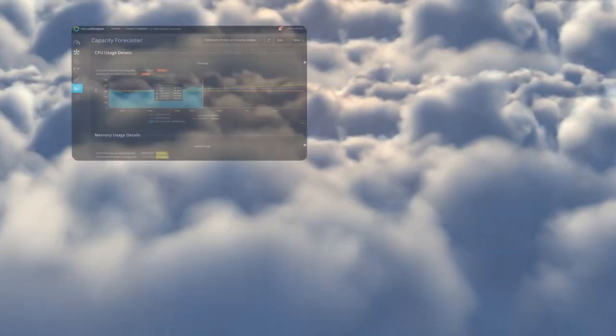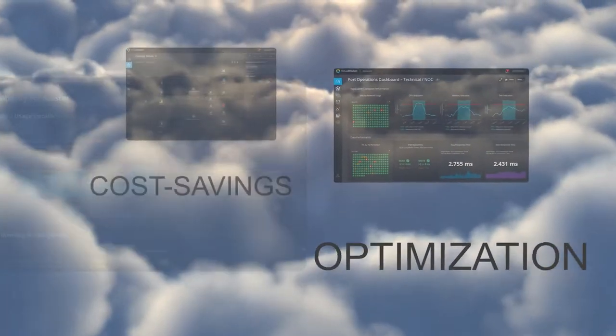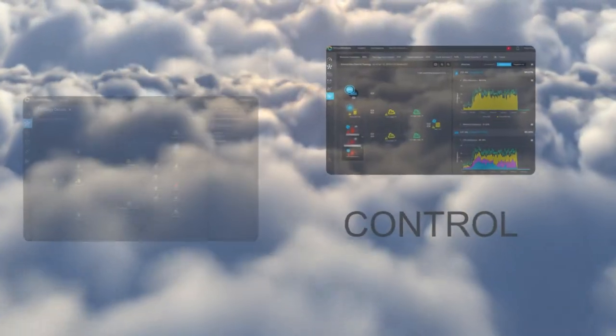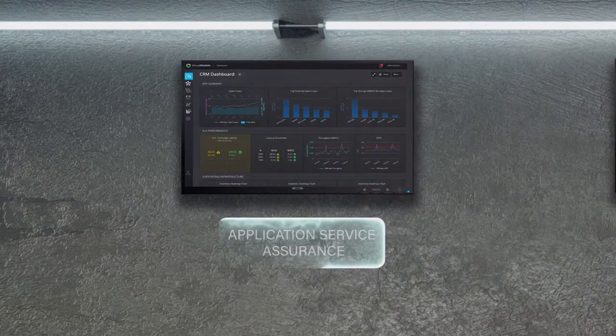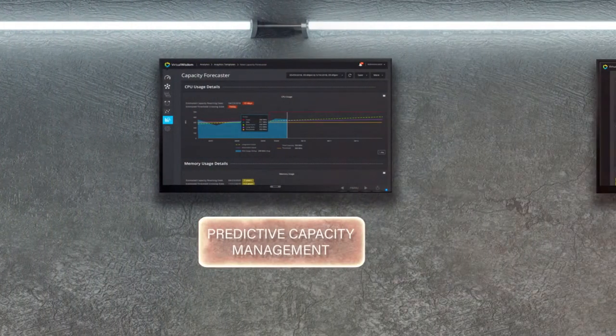Virtual Wisdom sees it all, providing health, optimization, cost savings, control, and visibility essential for your infrastructure. Delivered through personalized dashboards and deep technology insights.